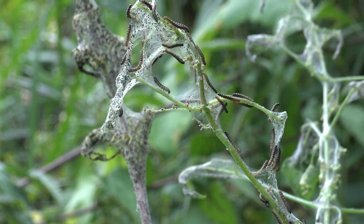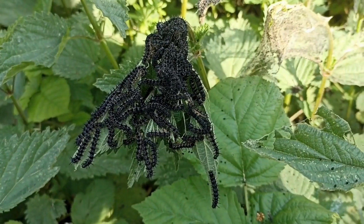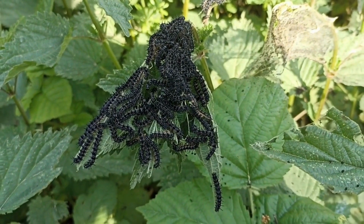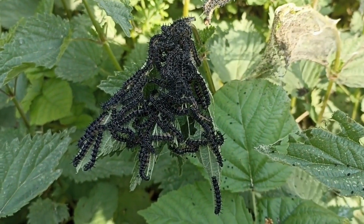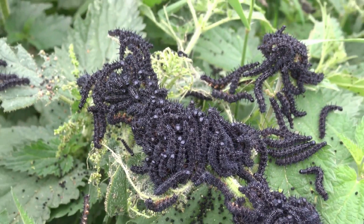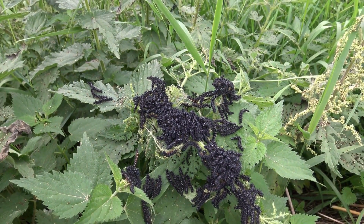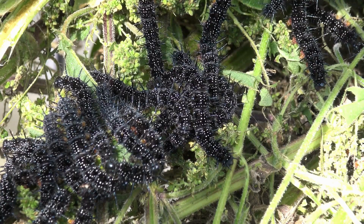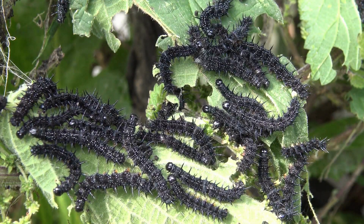As the caterpillars begin to grow larger, their appearance will change dramatically. Their larger body size makes them an even more worthwhile target for potential predators. In response, the caterpillars are now armed with tiny spikes. The caterpillar is mostly black with white speckles, and the caterpillars are mostly found in plain sight.